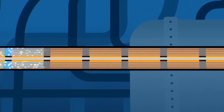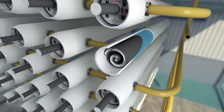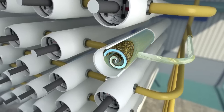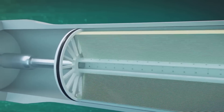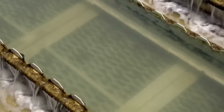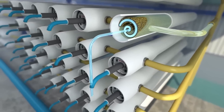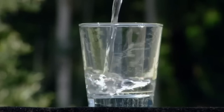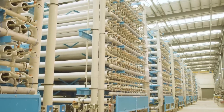Water molecules, being smaller than salt and other impurities, pass through the semi-permeable membranes and are collected as purified water on the permeate side of the reverse osmosis units. This purified water has a significantly lower concentration of salts and other contaminants than the original seawater. When the water passes through all the membranes and reaches the center of the tube, it is salt-free. The salts and other impurities rejected by the membranes accumulate on the feed side, forming a concentrated brine stream. This brine, which contains a high concentration of salts and other minerals, is removed from the system and properly treated. 99.8% of the salt is removed, and what comes out is pure water. Two liters of salty seawater produce one liter of fresh water and one liter of water with double the salt concentration. The plant staff monitor each of the 10,000 membranes in the system.